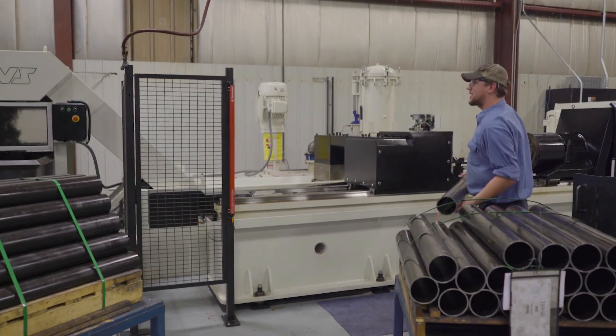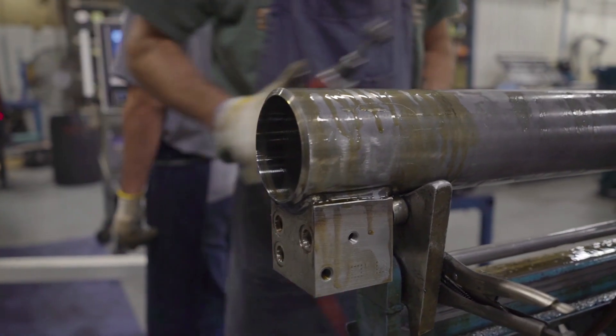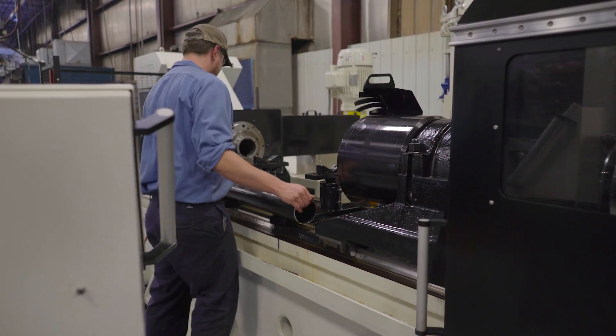One of the pivotal machines that we use at Prince is the Skive Roller Burnisher, in order to achieve the surface finish on the inside of the cylinders after welding that we need to meet our customers' requirements.